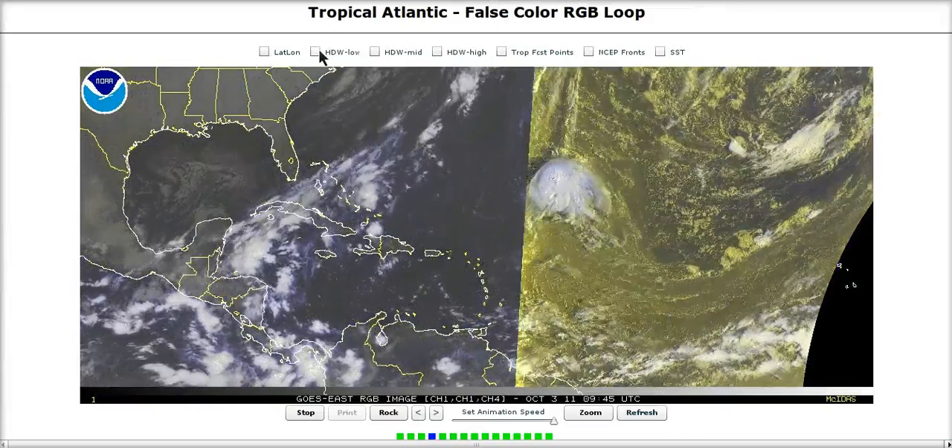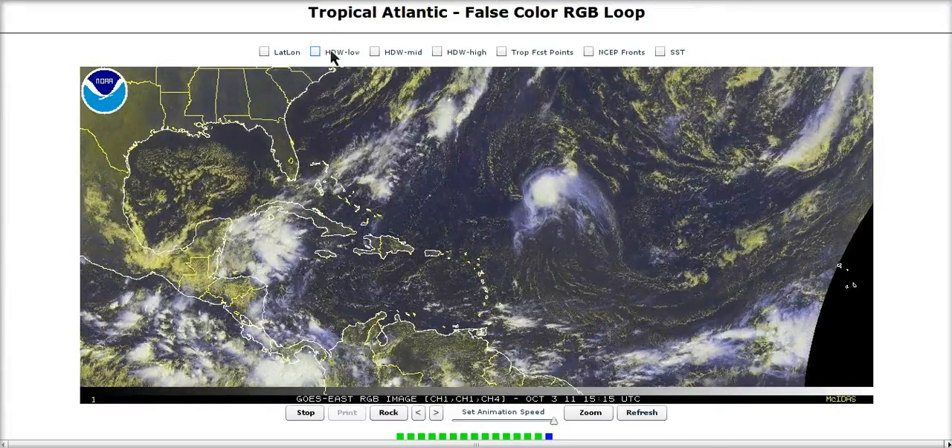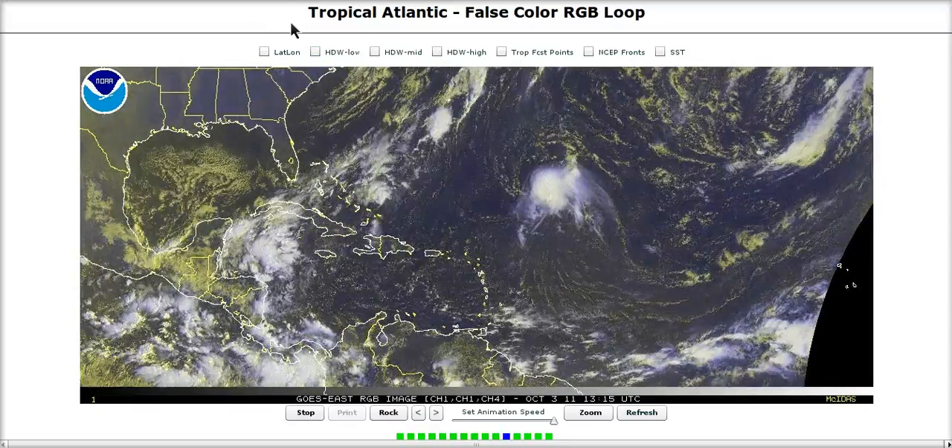The models are now starting to latch on to what made sense for weeks — what should transpire. Now the computers are starting to latch on to the idea, so we will have to watch this closely starting this weekend. That's it for today, thanks for watching.